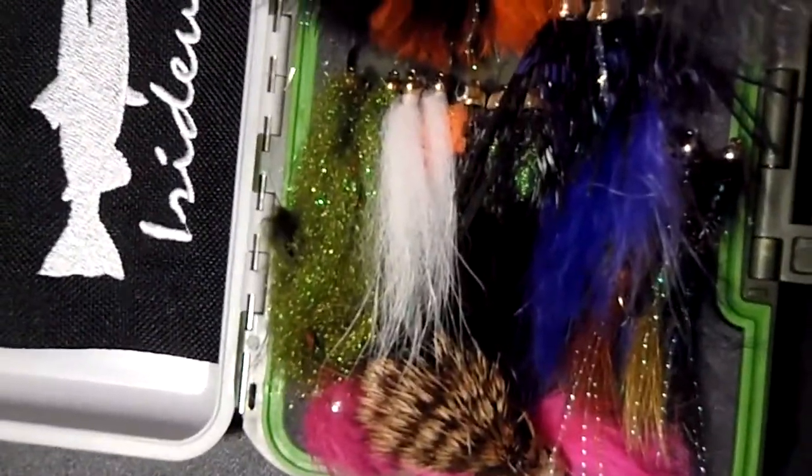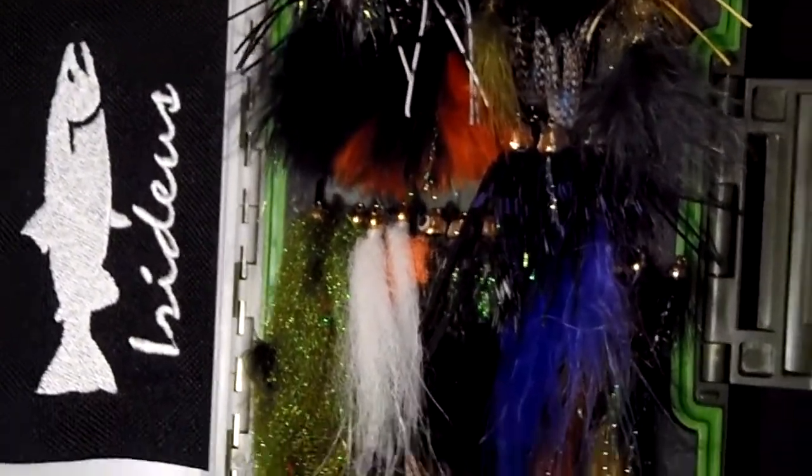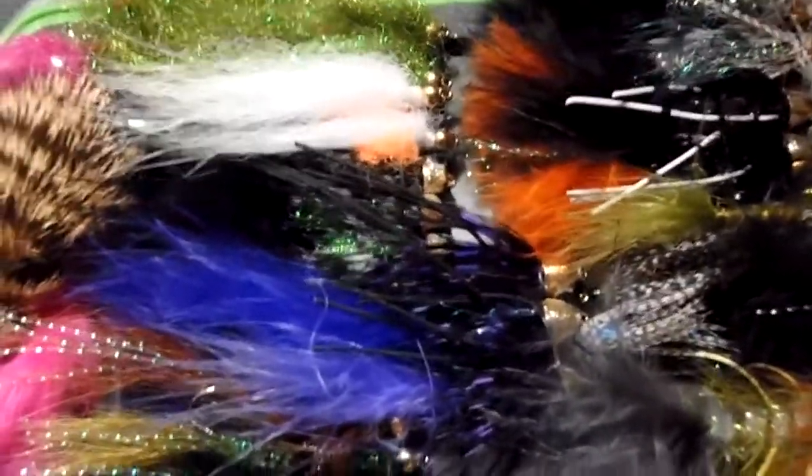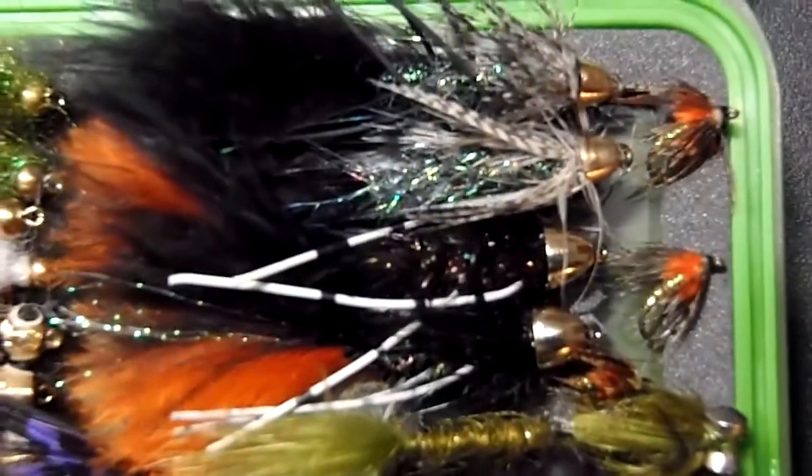Just beautiful — some of these are very large streamer flies. Alvins, and again these are the Iridius 2013 steelhead flies in here, most of them. Some wonderful articulated streamers, tractor patterns and woolly buggers, and also a few small trail flies to tie behind them on some days.